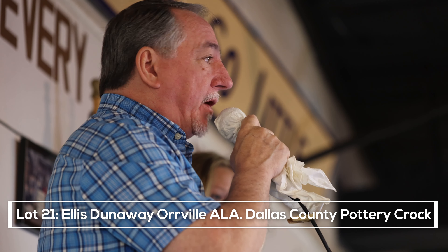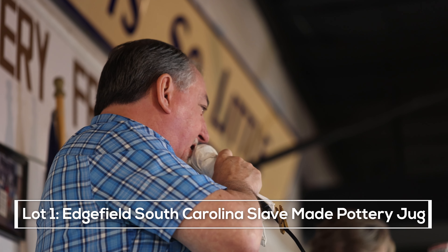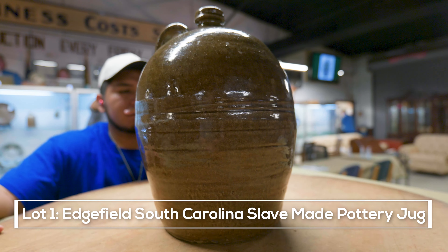The pottery pieces that we're selling here in the catalog are some of his prized possessions, and we do have one piece that is the only known example. It's the Ellis Dunaway from Oroville, Alabama, from the plantation. Wonderful piece — lot number one in your catalog.